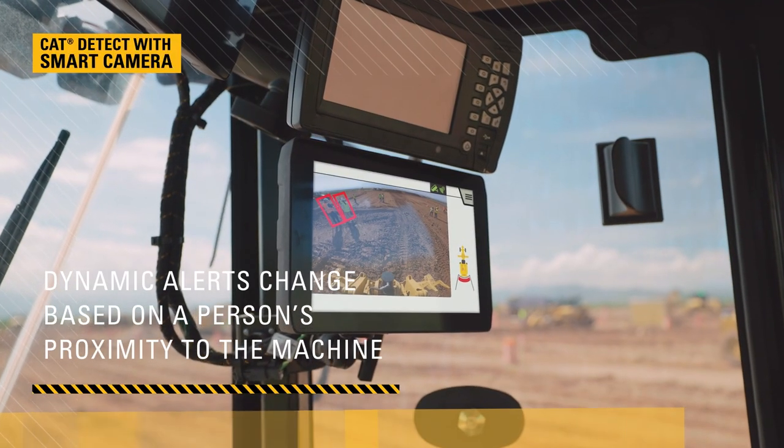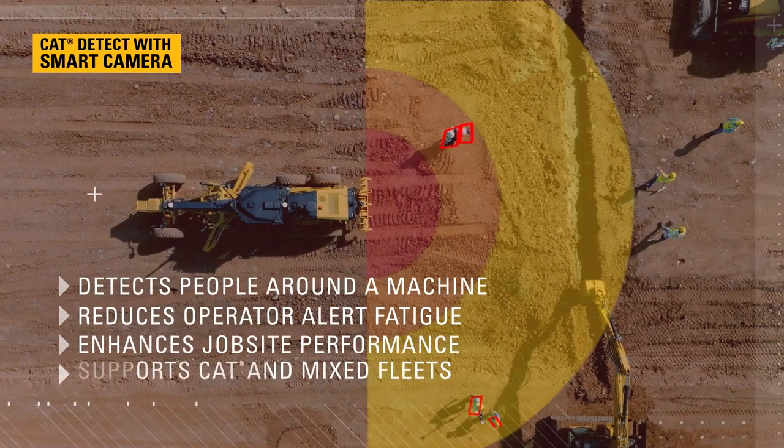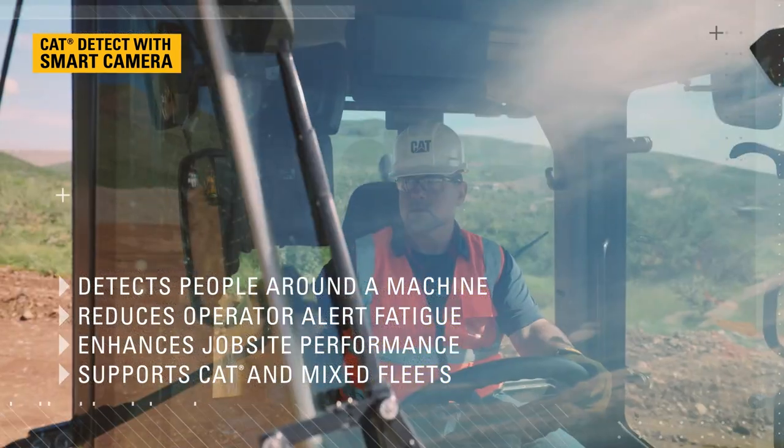The CAT smart camera system is equipped with intelligent alerts, an in-cab display, and a smart camera that detects people behind the machine.